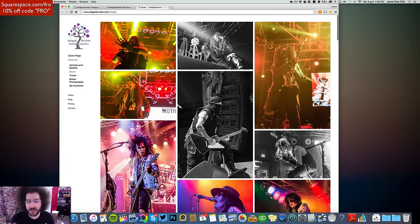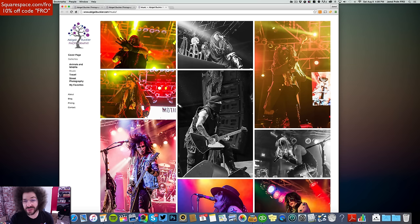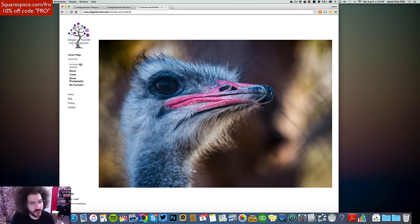I like to see in a portfolio your best 15 — not all of these. Pick your best of the best of the best: 12, 15, no more than 20 images and put them in there. Because if somebody wants to say, 'Do you have more concert photos?' you want to be able to show them more when they ask for it. It's also interesting how you have animals and wildlife above music, but you don't take people there when they first come in.